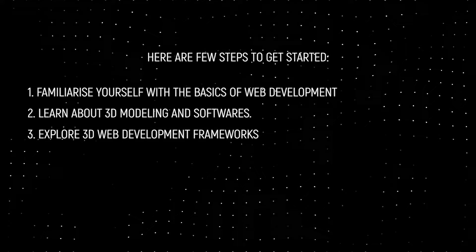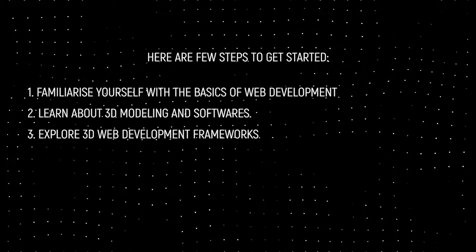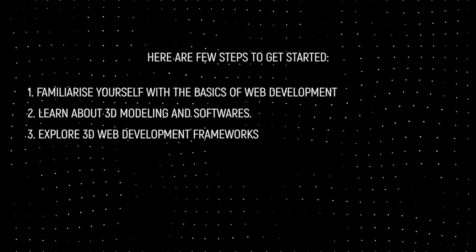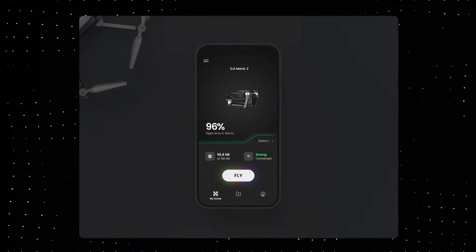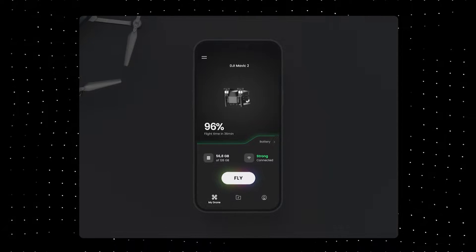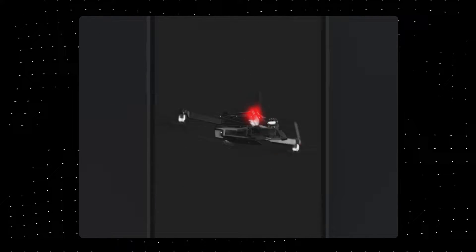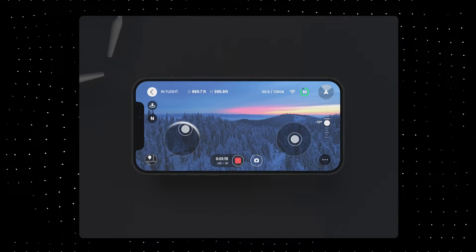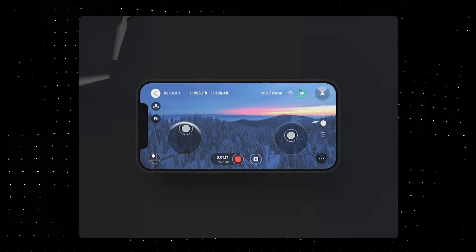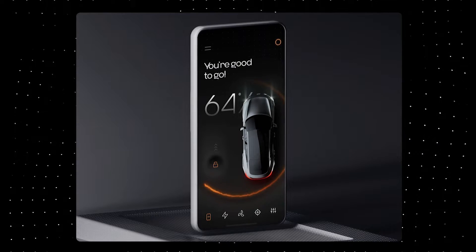Explore 3D web development frameworks. There are several frameworks and libraries available for creating 3D graphics and animations on the web. Some popular options include Three.js, A-Frame, and Babylon.js. These frameworks provide a set of tools and APIs for creating 3D graphics and animations using JavaScript. The best way to become proficient in 3D web development is to dive in and start creating projects. Find a project idea that interests you and start building it using the tools and frameworks you have learned. As you work on your projects, you will gain hands-on experience and build up your skills.